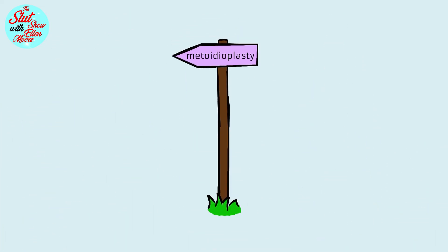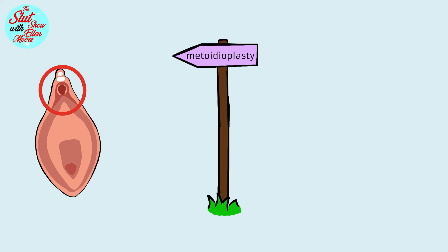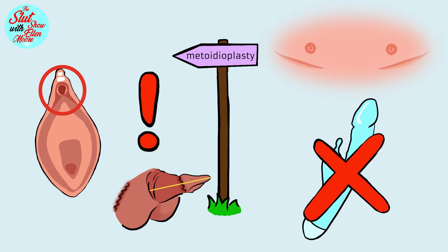Perks of a metoidioplasty are the conservation of erotic sensitivity of the clitoris, lower complication rates and risks, and fewer procedures — even with urethroplasty it doesn't result in large scars. It generally heals faster, there is no need for a penis prosthesis, as the metoidioplasty dick has a natural erectile function.